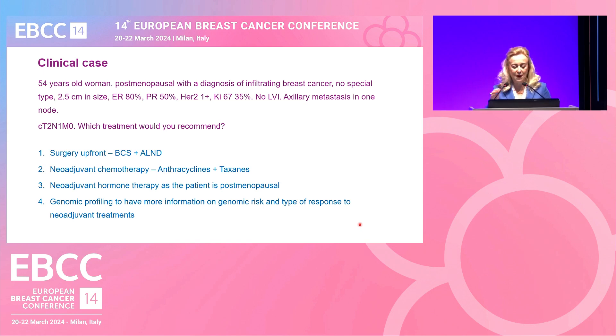This is a 54-year-old postmenopausal woman diagnosed with infiltrating breast cancer, no special type, 2.5 centimeters in size, ER 80%, PR 50%, HER2 negative, Ki-67 35%, no lymphovascular invasion, and one positive node in the axilla — a clinical cT2N1M0. Which treatment would you recommend? How many would do upfront surgery? How many would give neoadjuvant treatment? Neoadjuvant hormone therapy? Genomic profiling for more information?